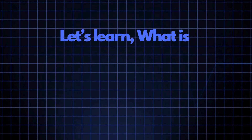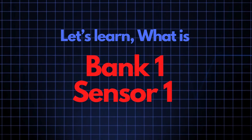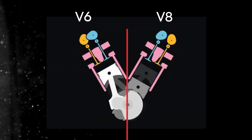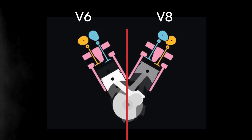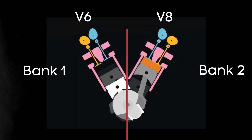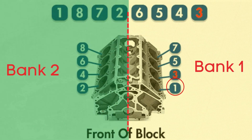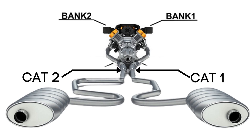Now let's learn what Bank 1, Sensor 1 means. In engines with multiple cylinder banks, like V6 or V8 engines, you'll have two sides or banks of cylinders. Bank 1 typically refers to the side of the engine where cylinder 1 is located, and Bank 2 is on the opposite side. Each bank has its own exhaust line, and each exhaust line is equipped with two catalytic converters.